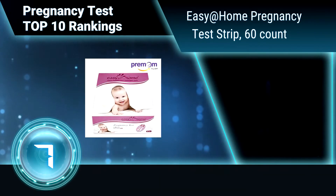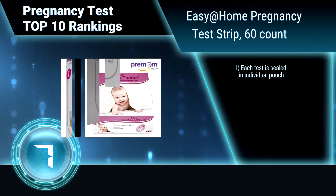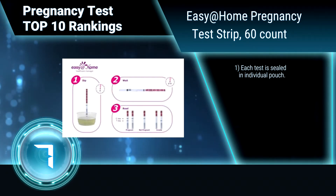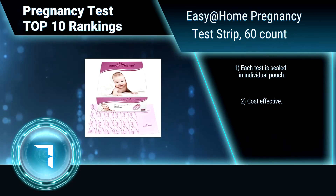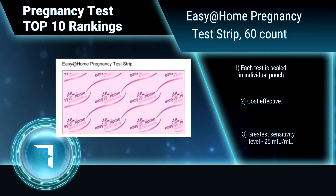Ranking number 7: Easy at Home Pregnancy Test Strip, 60 Count. This test is easy to use, accurate, and highly reliable. Simply dip the test in urine for a few seconds and it's easy to read. Two lines means pregnant, and one line means not pregnant.